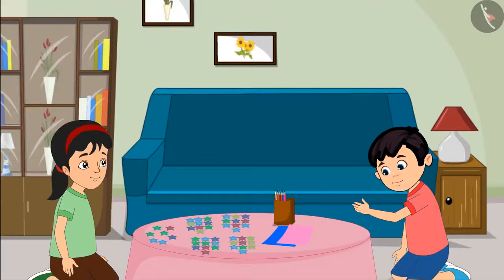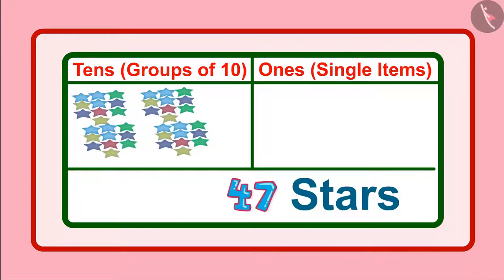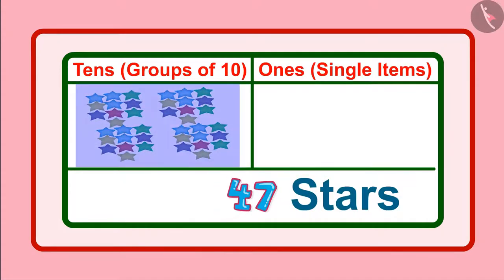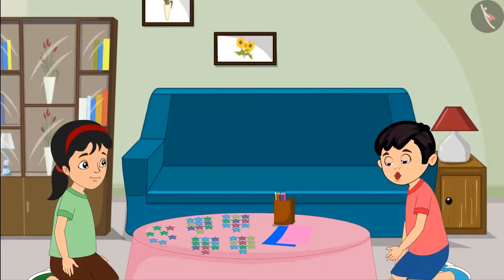Right, Pinky? Yes, Chotu, this means we have four groups of ten and along with this, seven single units. Now, let us decorate the birthday card with the help of these stars.